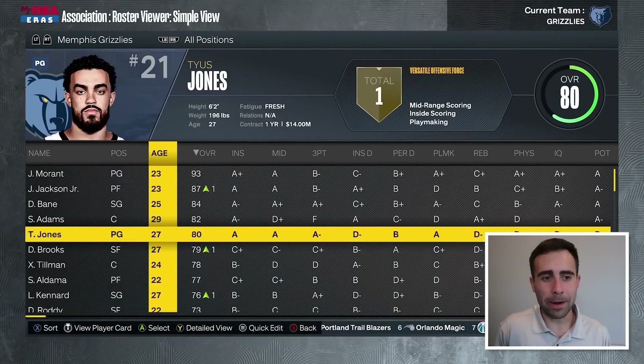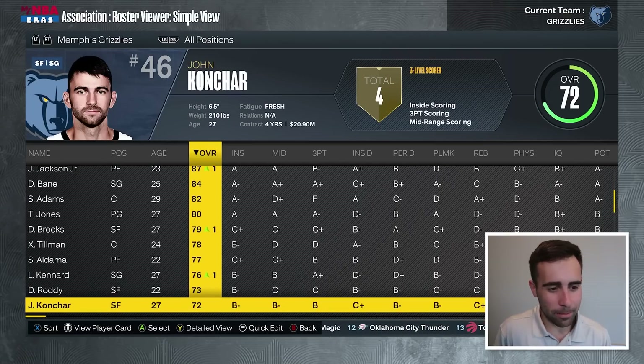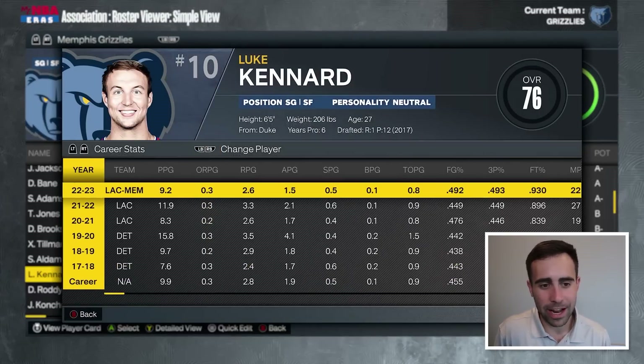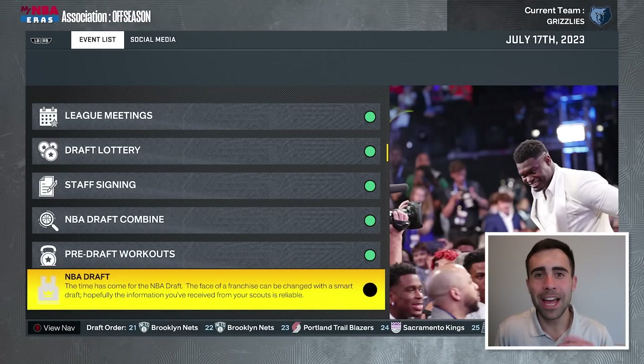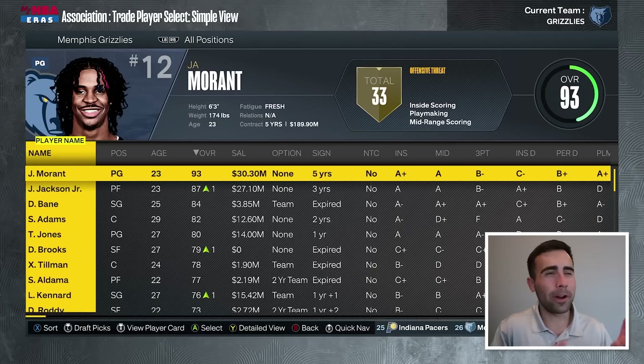Shout out to GM Zach Coleman — in 2018 you get Triple J fourth overall, in 2019 you get Ja second overall, and in 2020 you get Desmond Bain 30th overall. That is just an elite trio of draft picks. I love Tyus Jones as a backup point guard, but in the playoffs he was underwhelming offensively. Maybe we move on from Aldama, Roddy, or Kanchara. I like Luke Kennard and his elite three-point shooting — him and Desmond Bain make an elite shooting duo.